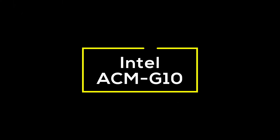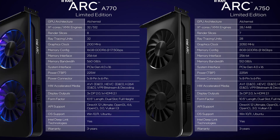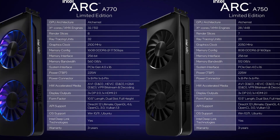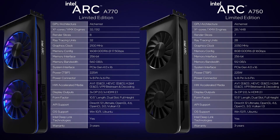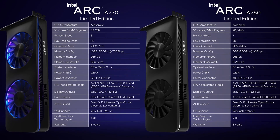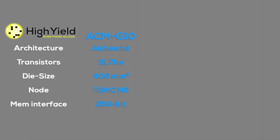On paper, Intel's larger Alchemist chip looks like a competitive upper mid-range to high-end GPU. The chip, also called DG2-512, offers 512 shader engines with 4096 shader cores clocked above 2GHz, a 256-bit memory interface with up to 16GB of GDDR6 memory, a modern PCIe Gen4 connection, and a TDP of up to 225W. It packs 21.7 billion transistors on a 406mm² die produced in TSMC's N6 process node.